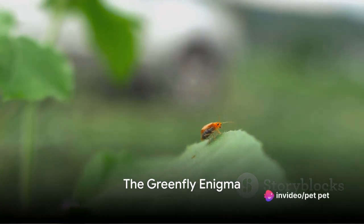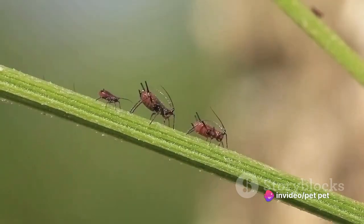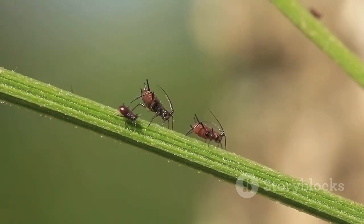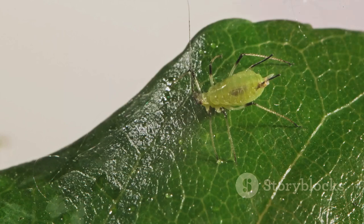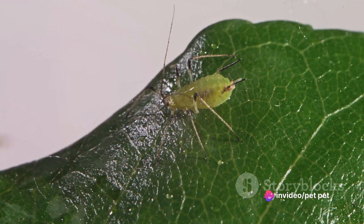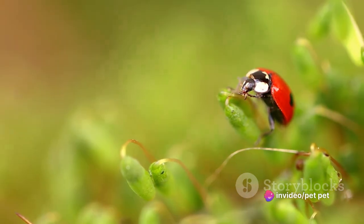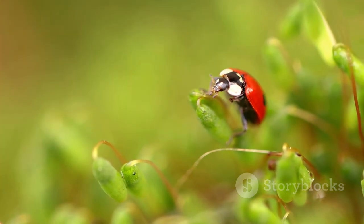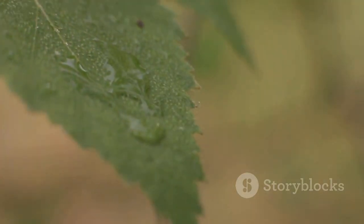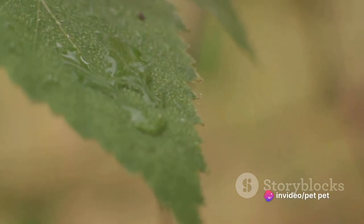Ever pondered why your plants suddenly seem to be struggling, despite your best efforts? The answer could lie in an unexpected adversary: the greenfly. These tiny insects, barely visible to the naked eye, thrive in gardens and green spaces, feasting on your precious plants. From egg to adult, their life cycle is remarkably swift, allowing them to multiply at an astonishing rate. And though they might appear inconsequential, these minuscule marauders can wreak havoc on your horticultural haven.